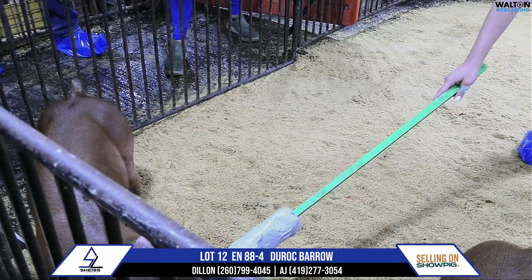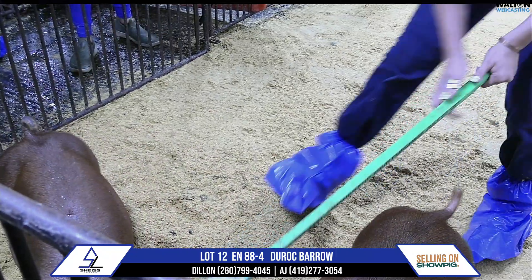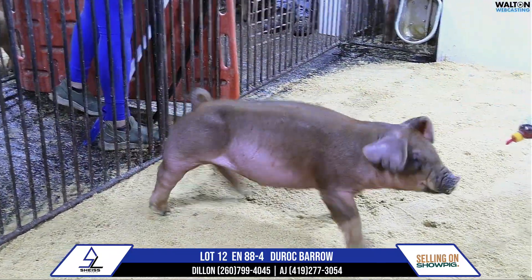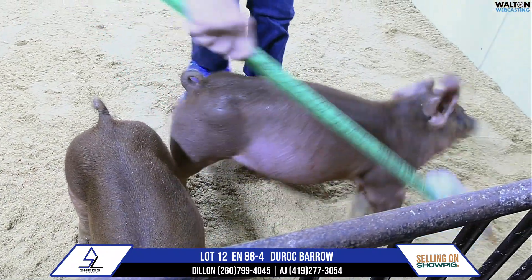That's Lot 12, 88-4, 'Happy Accidents.' If you've got a Denver, Perry kind of endpoint, even maybe a late December county show, that boar will do what you ask him in terms of a growth perspective. Lot 12, 88-4.